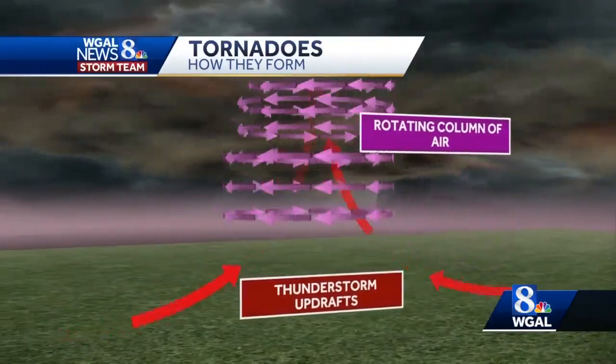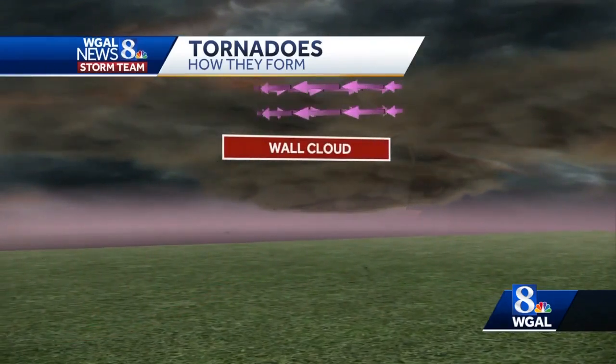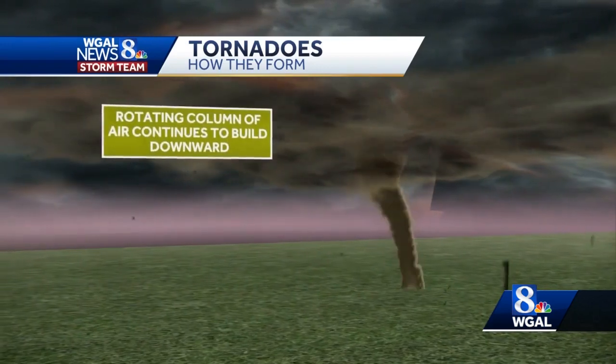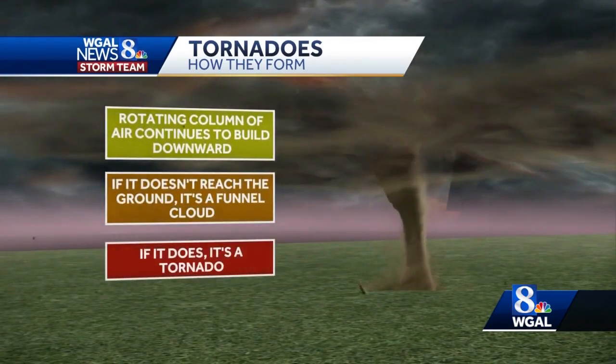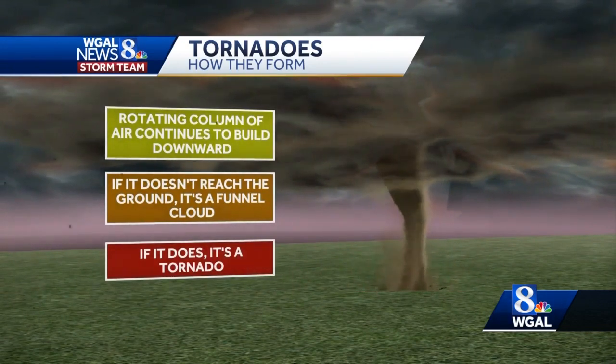As the storm intensifies, a wall cloud can develop beneath the base of a cumulonimbus cloud. It is an area of strongest updraft within a thunderstorm. Wall clouds can be a good warning for possible tornado development. If you do see this cloud, look for rotation — it could mean a tornado is trying to form.